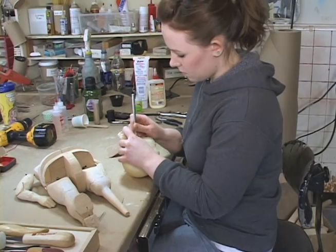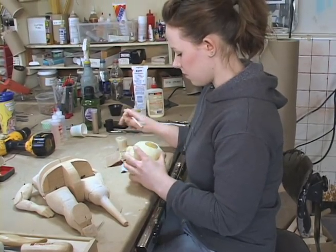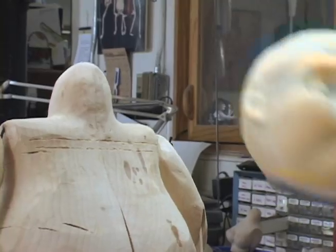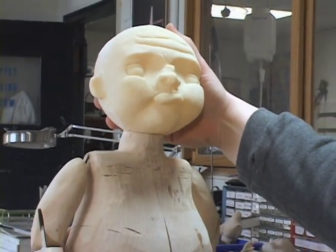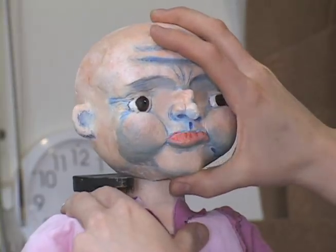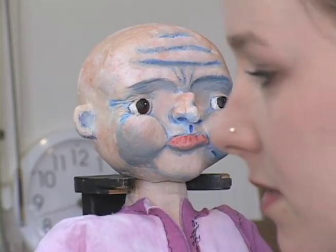Marionettes are a little more difficult than some other kinds of puppets, mostly because there's nothing between the performer and the puppet except some string. So the puppets themselves have to be made pretty well or they're just not going to work at all.